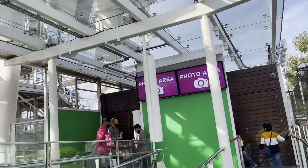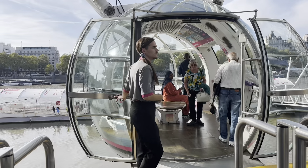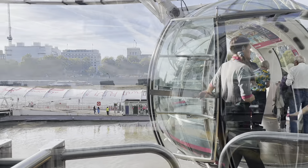As you can see here, the boarding process itself is quite thrilling because it occurs when the capsules are slowly moving.